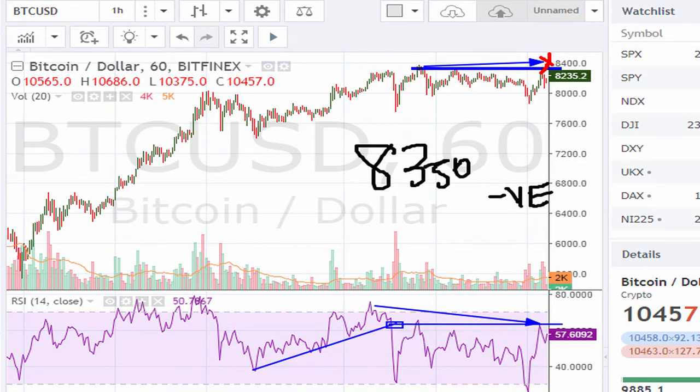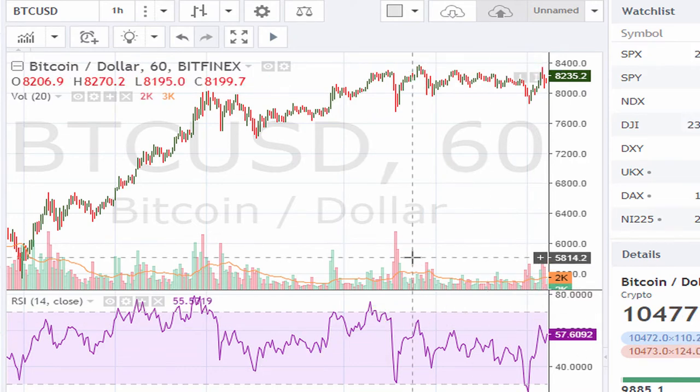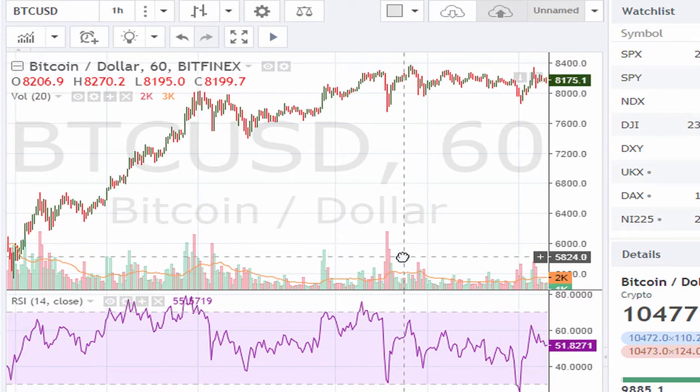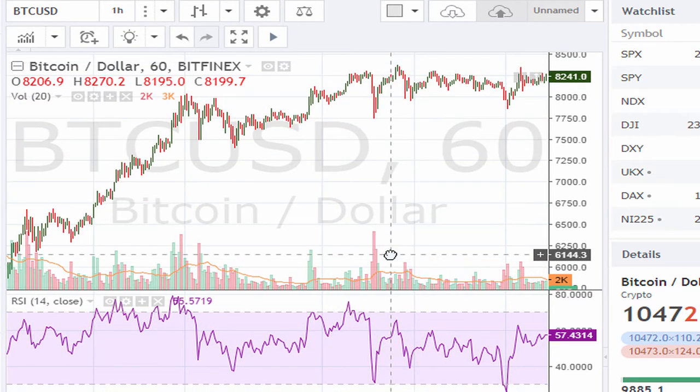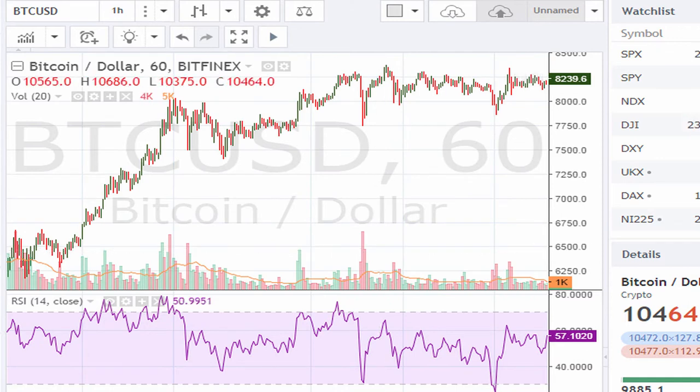This is Bitcoin on the hourly chart. That resistance line gave us the short-term high, and then resistance again gave us that next high — so it looked like we were set for a pullback. Watch how the chart behaves as we move forward: RSI and price pulling down, down, down, then sideways, then lower again.